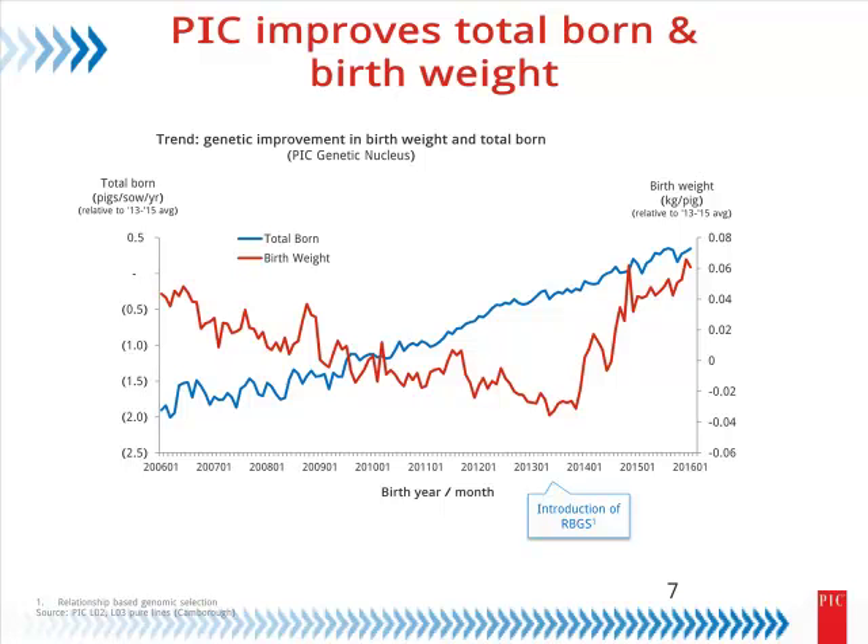It's certainly not as heritable as a trait like carcass merit, but there's enough there to work with. It does come with a lot of added extra work on the farm. We're certainly willing to invest that, at least in our top-tier genetic farms, to be able to drive that improvement.